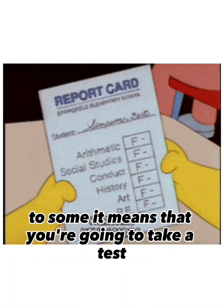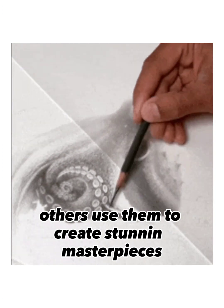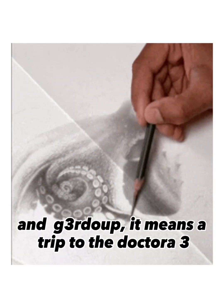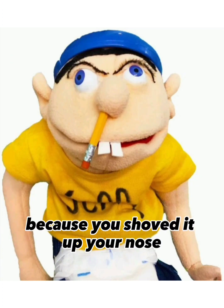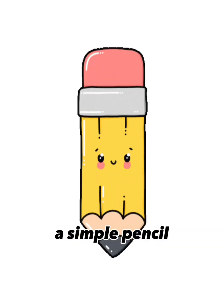To some, it means that you're going to take a test. Others use them to create stunning masterpieces. And to a third group, it means a trip to the doctor because you shoved it up your nose. You guessed it — a simple pencil.